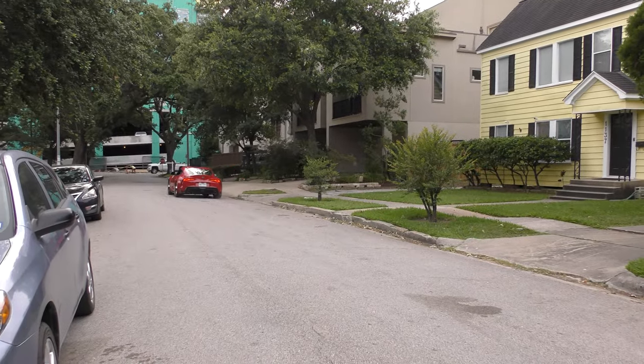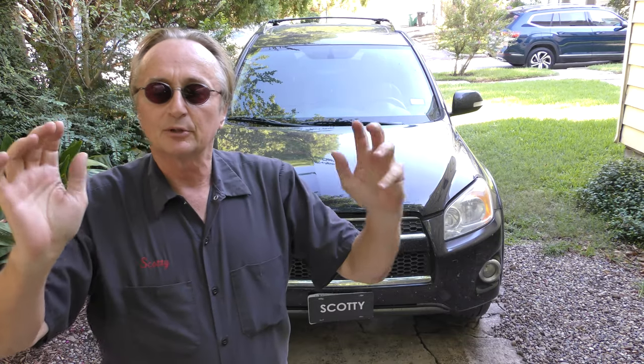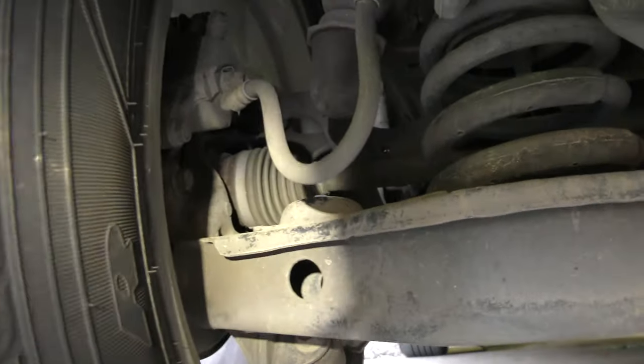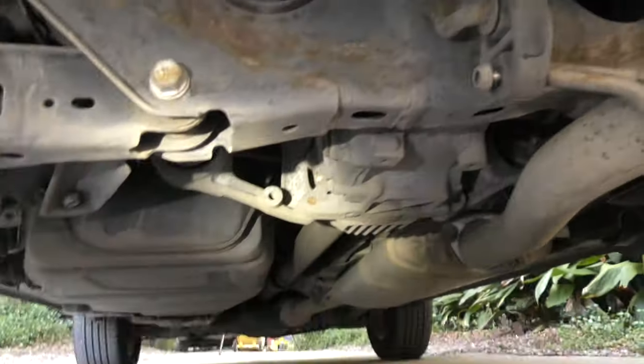This is a 2011 RAV4 and it's got all wheel drive. As you can see when we crawl under, there's the front drive shafts, and as we check the back, you can see it's got drive shafts in the back too, running the back wheels with a differential.